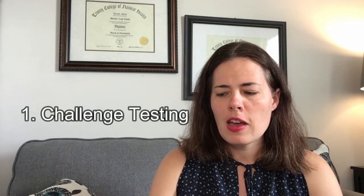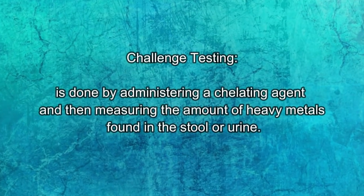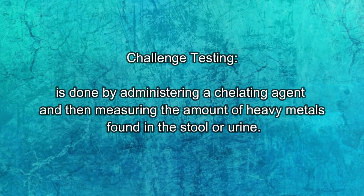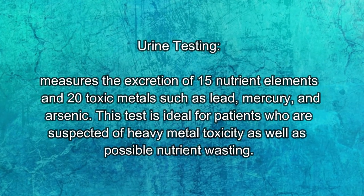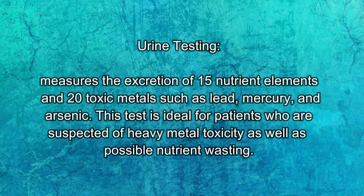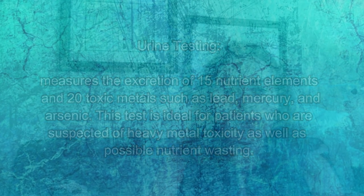So we've covered the major heavy metals that can cause issues. There are different tests you can do to see if you have certain heavy metals and where you might be challenged. The first test is called a challenge test, which is done by administering a chelating agent that you take orally, and then they measure what type of heavy metals are present in the urine. Then you have urine testing, which measures the excretion of about 15 nutrient elements and 20 toxic elements like metals such as lead, mercury, and arsenic. This is ideal for people with suspected heavy metal toxicity as well as possible nutrient wasting.